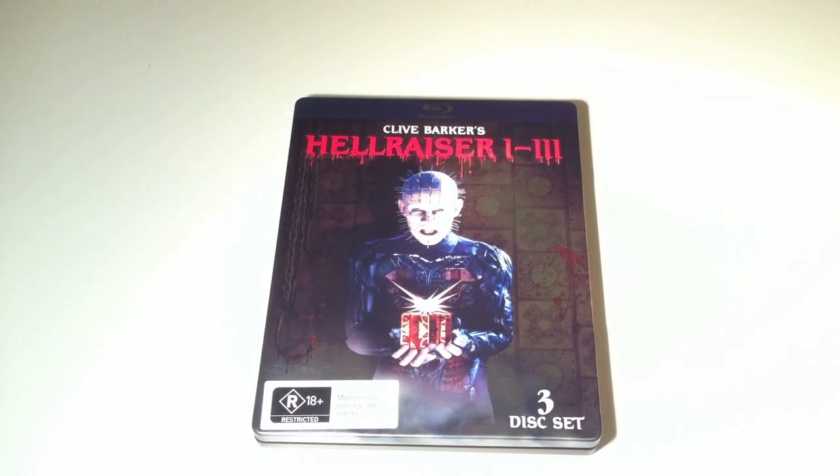Hey YouTubers, we're going to take a quick look at a brand new release — so new in fact that it's not actually out yet. It's being released Wednesday, October 3rd, but if you head into a JB store next week, you'll probably find it will already be on the shelf. It is a JB exclusive being released by Umbrella Entertainment: Hellraiser 1-3 in a collectible metal pack, and it looks pretty spiffy.